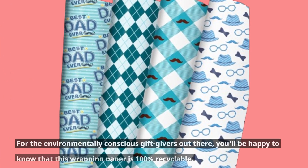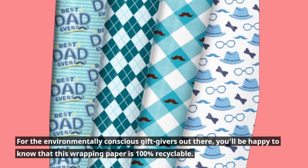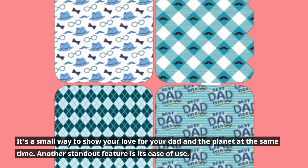For the environmentally-conscious gift-givers out there, you'll be happy to know that this wrapping paper is 100% recyclable. It's a small way to show your love for your dad and the planet at the same time.